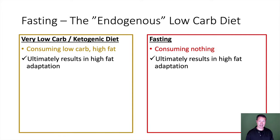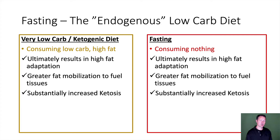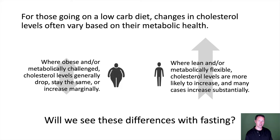Both ultimately result in higher fat adaptation, greater fat mobilization for fueling tissues, and substantially increased ketosis. On the ketogenic side, when you're healthy and metabolically flexible, this can often result in higher cholesterol levels. For those going low-carb, changes in cholesterol often vary based on existing metabolic health. Where obese or metabolically challenged, cholesterol levels generally drop, stay the same, or increase marginally — think the Virta dataset. Where lean or metabolically flexible, cholesterol levels are more likely to increase substantially — think Volek and Phinney. Will we see these differences with fasting?